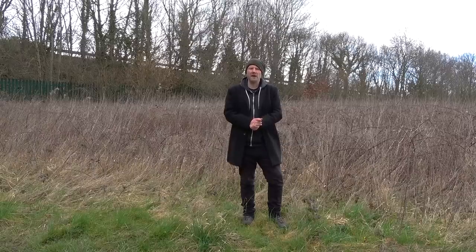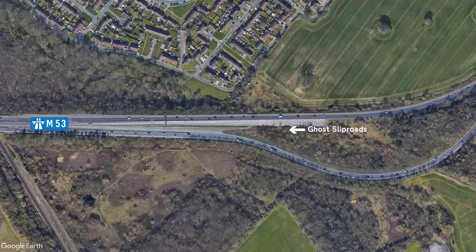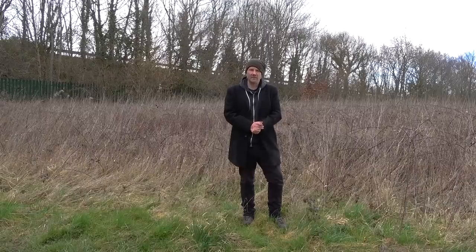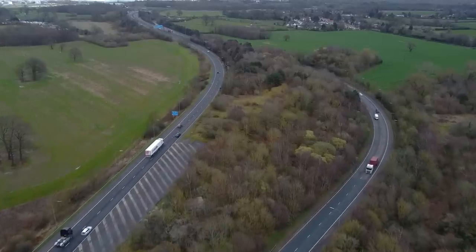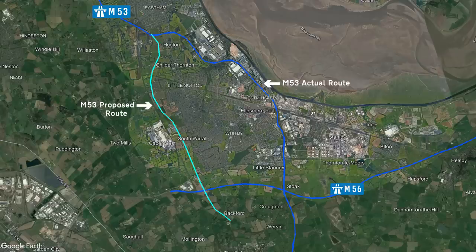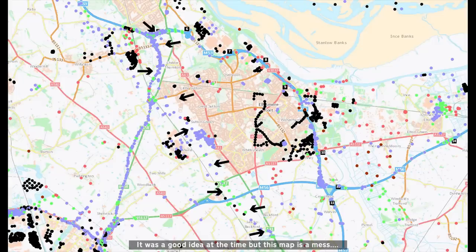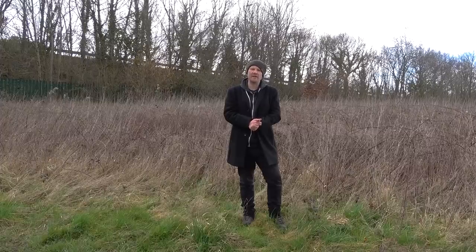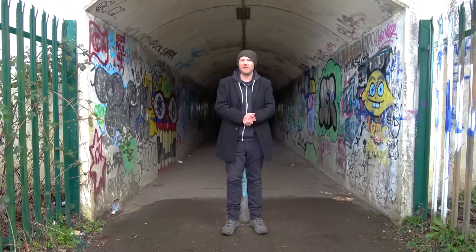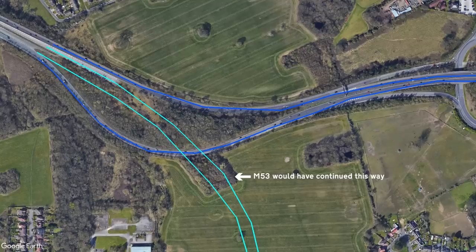Just before you get to junction 5, keep an eye out for the ghost slip roads that hint towards other ideas for this motorway. It's at this point that the carriageway splits into two before realigning for junction 5. Perhaps predictably it's the result of a cancelled motorway. The original idea for the M53 was very different to what we have today. Had it been built as intended, it would have seen the M53 head south to junction 5 to link up with the M56. Using data from the British Geological Society we can see where borehole surveys were carried out in the late 60s, giving us some idea of what route the motorway might have taken. Junction 5 was supposed to be where the M53 would meet another motorway — the M531 — and it's why the carriageway splits just before the junction.